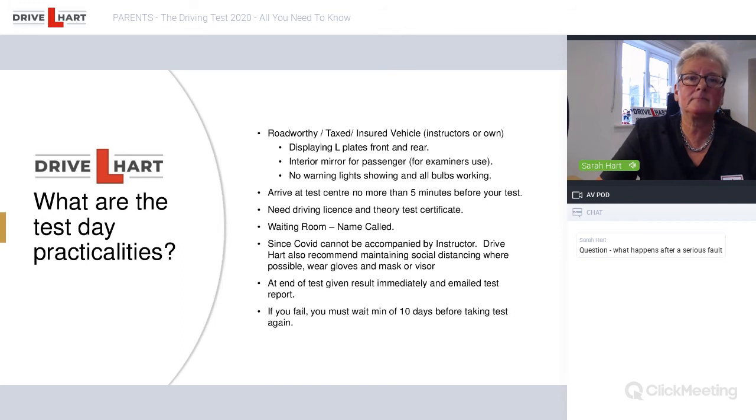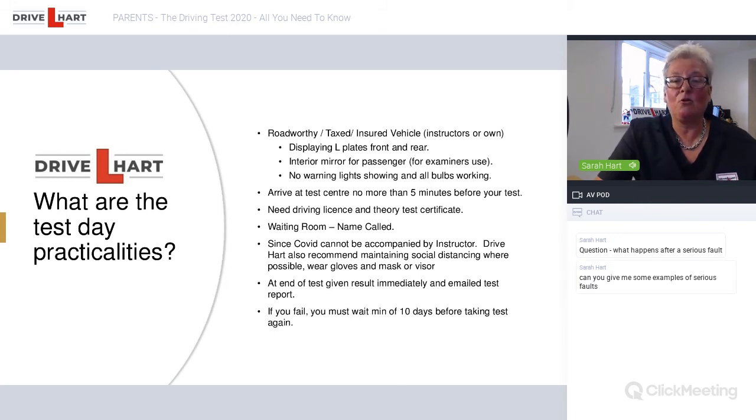Question: what happens after a serious fault? After a serious fault, the test normally carries on, provided the examiner has been able to keep the car and everyone safe. There is also such a thing as a 'walk back' — an instructor's dreaded words — where the student has done something so serious that the examiner decides they don't want to spend any longer in the car. The examiner gets the driver to pull up safely and literally walks back to the test center. The pupil can stay in the car and wait for their instructor, or walk back with the examiner. Walk backs tend to happen quite quickly, not too far from the test center.